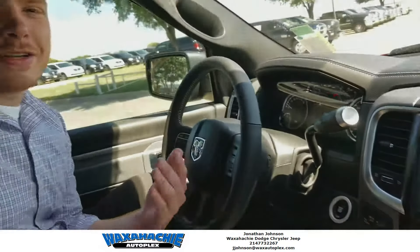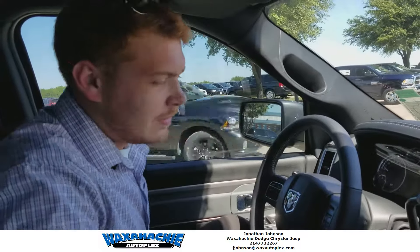So if you need anything, come down and check it out. Come see me or John — we'll get you into whatever you want. Thanks, y'all.